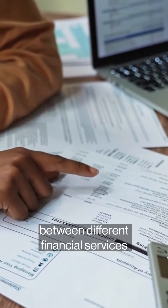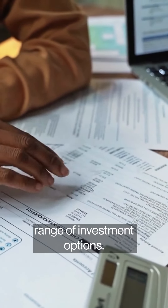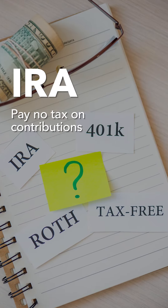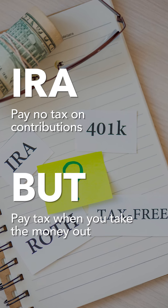You do have the option of choosing between different financial services companies to manage it, which means you could have a wider range of investment options. There are a few major differences between traditional IRAs and Roth IRAs to note. The biggest is that with a traditional IRA, you pay no tax on your contributions but then pay tax when you take the money out at retirement.